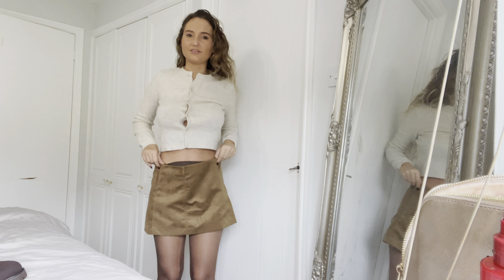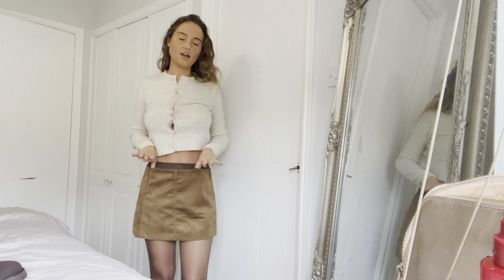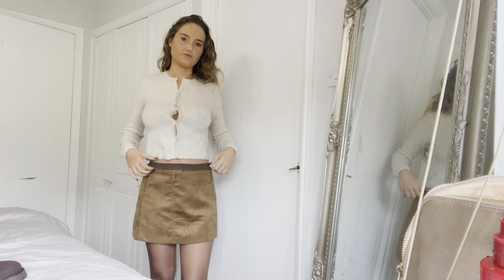Hello everyone, welcome back to my YouTube channel! I'm super excited because today I'm doing a big H&M haul — autumn/winter clothes. It's the second or third video in my series of building my autumn/winter capsule wardrobe. Check out the previous videos; I'll link them in the description. Today we're going to be trying on some skirts, some tights, some cardigans.